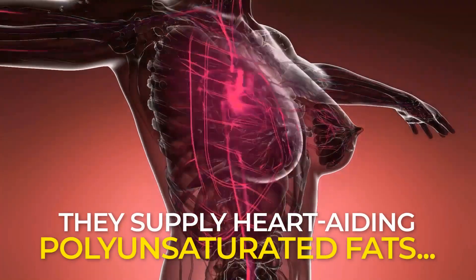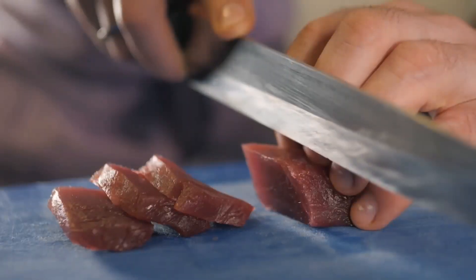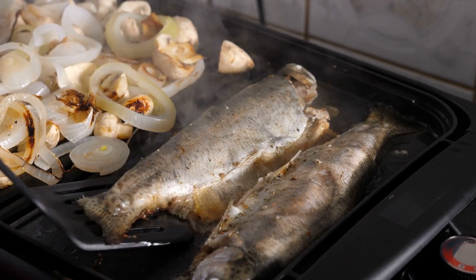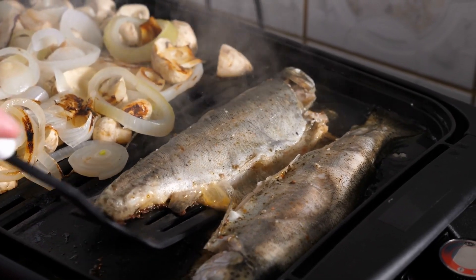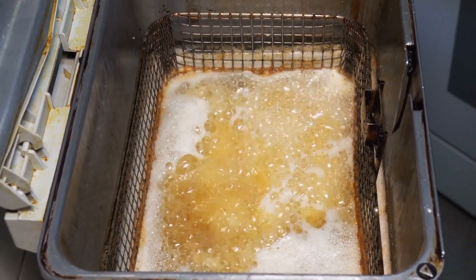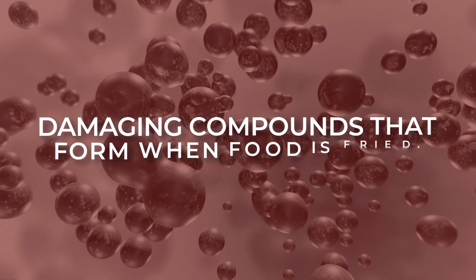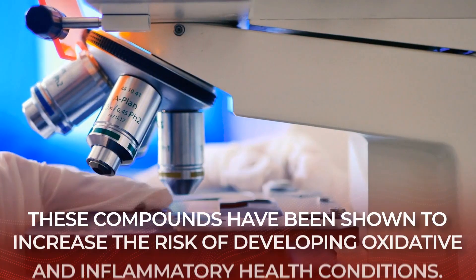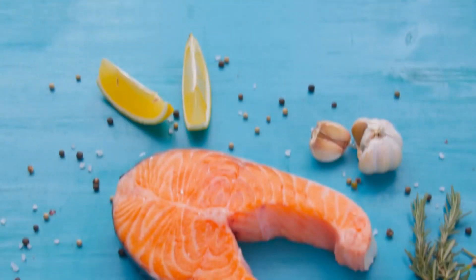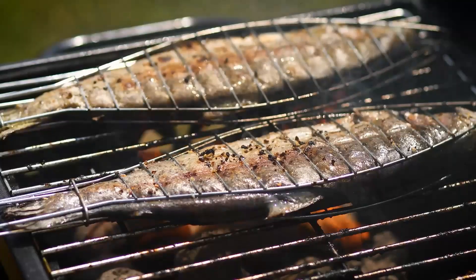They supply heart-aiding polyunsaturated fats, rather than the more harmful saturated fat found in red meat. But remember, it still matters how you cook your fish. Do your best to avoid fish that's been battered and deep-fried. Deep-frying adds extra simple carbohydrates plus artery-clogging saturated fat. It also contains Advanced Glycation End Products, or AGEs — damaging compounds that form when food is fried, which have been shown to increase the risk of oxidative and inflammatory health conditions. To gain the most nutrients from your fish, it's best to broil, bake, or lightly grill your fatty fish of choice.